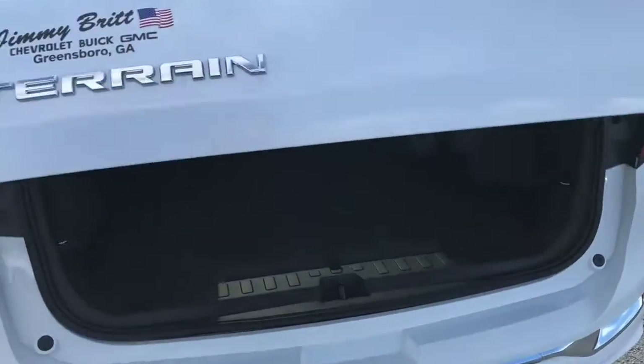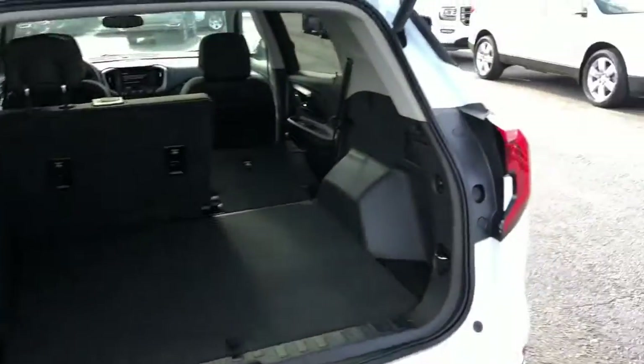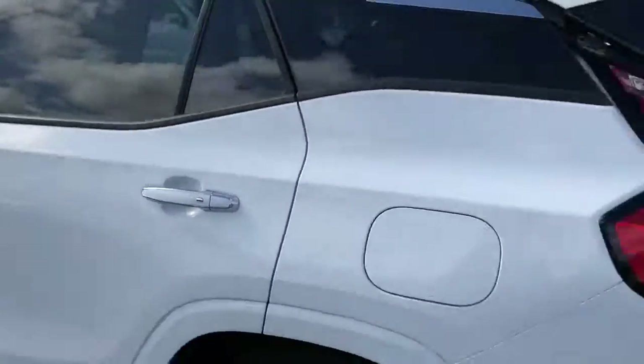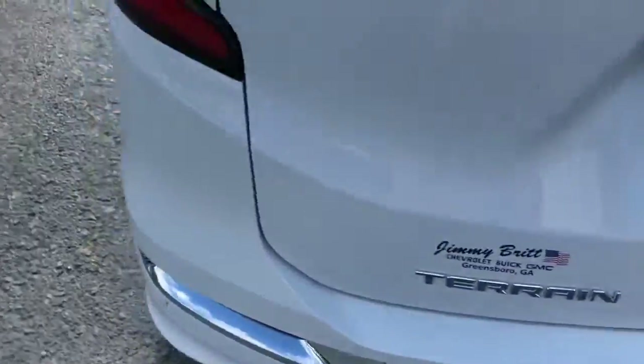You have a hands-free power lift gate, so if you've got your hands full you can just kick your foot up under there to lift it up. You've got those foldable second-row seats that fall completely flat to increase this already massive amount of storage. The power lift gate is a great convenience feature. This vehicle also comes with a towing hookup that you can discreetly cover with that black cover.